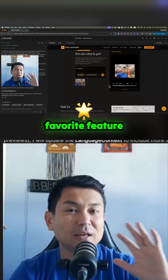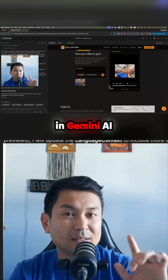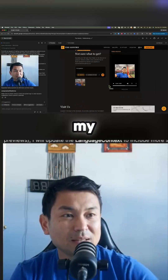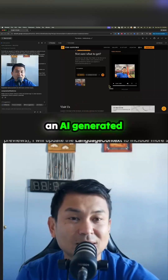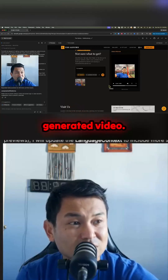For me, my favorite is the AI consultation widget, where you can create an AI-generated image and an AI-generated video — so realistic.